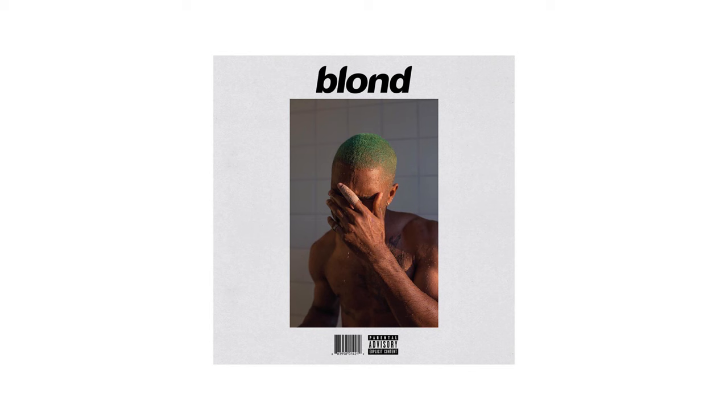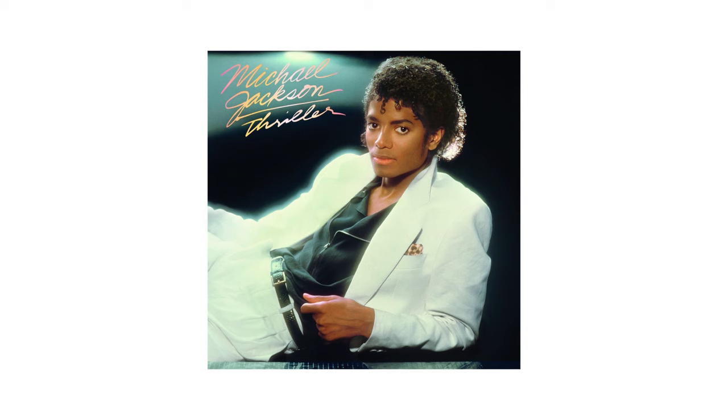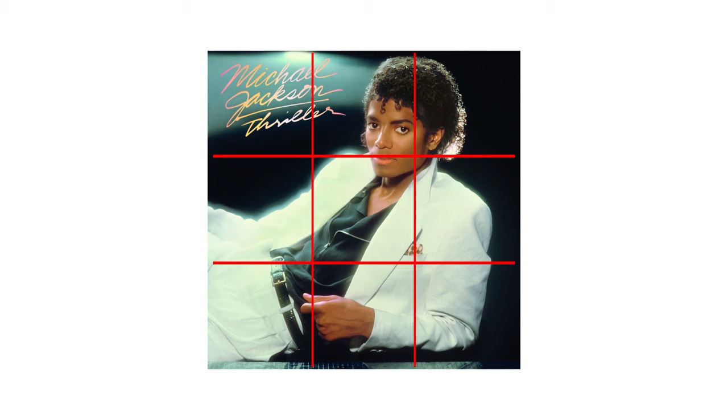Composition. I think composition has a lot to do with use of space or negative space. An album I'll bring up as an example is Blonde by Frank Ocean, which uses a lot of negative space to put Frank in the middle of the frame, making the picture into sort of a window into Frank Ocean's shower. Michael Jackson's Thriller cover does something else by placing Michael Jackson using the rule of thirds, a concept where you divide the screen into nine equal parts and displace the subject into one of the four intersection points.